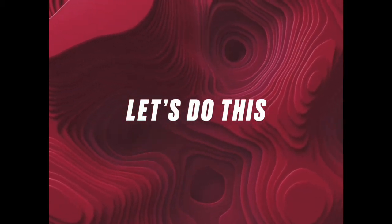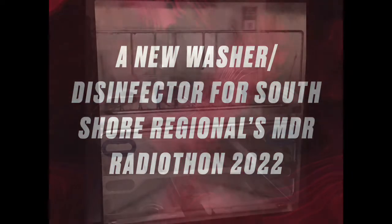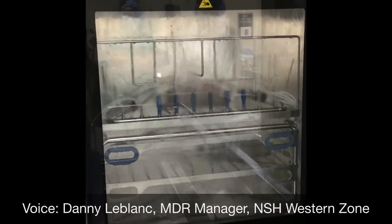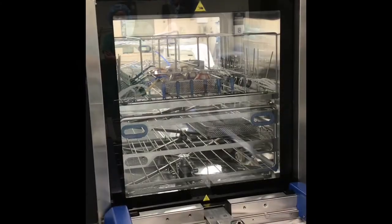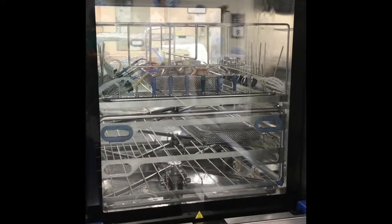We consider ourselves part of the hospital, but we're an integral part of providing supplies and equipment, especially to the operating room and various other departments. We make sure that any item used for any surgical procedure, however big or minor, is absolutely clean, sterile, and safe to use on our patients — free from any microorganisms, bacteria, or anything that could possibly cause infection. We make sure doctors can use equipment without worrying about patients getting an infection.